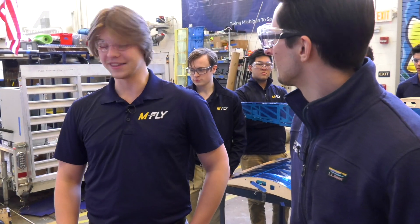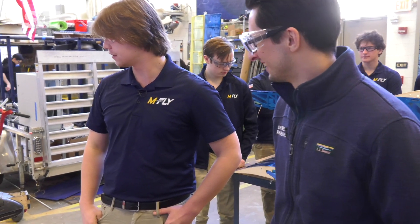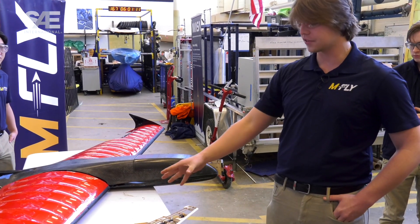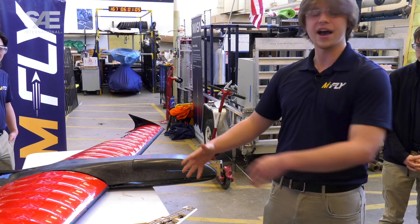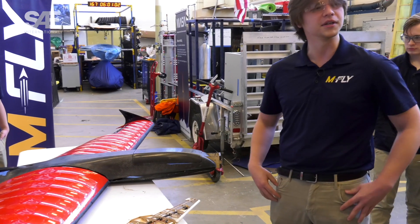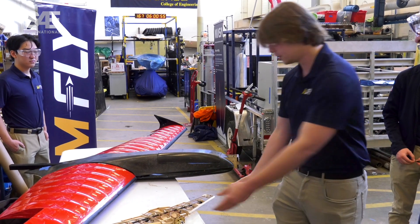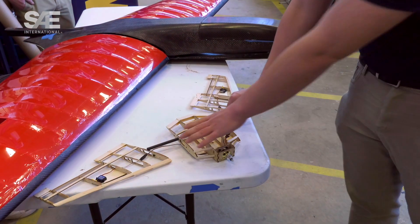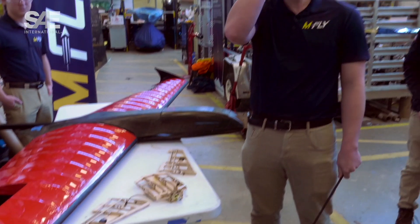We've done a lot of testing — prototype PADA drops and flight tests — and we're pretty happy with this final iteration. We're still working on testing the GTV, which this year we're doing as a convertible version: the PADA wings come off, you remove the spar, throw wheels on it, and that becomes your GTV.